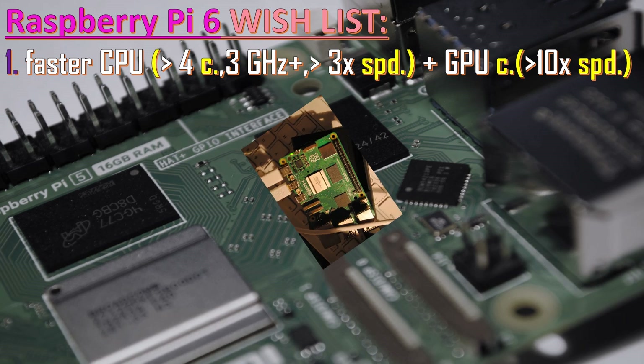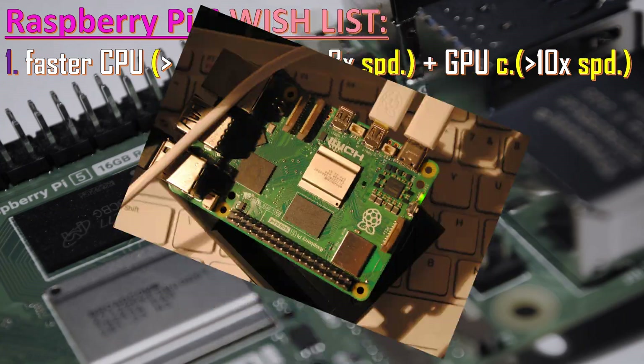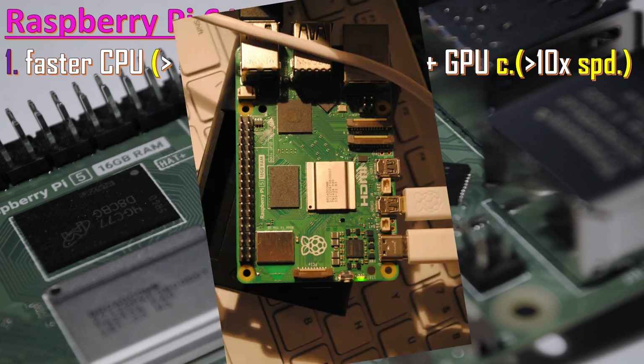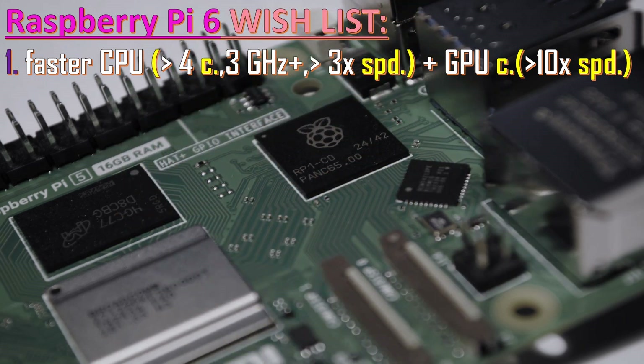Right now we have VideoCore 7. If Broadcom is going to make VideoCore 8, it should be at least 10 times faster than the current VideoCore — if you want to run decent games and be compatible with current mini PCs, not full desktop PCs, but mini PCs.